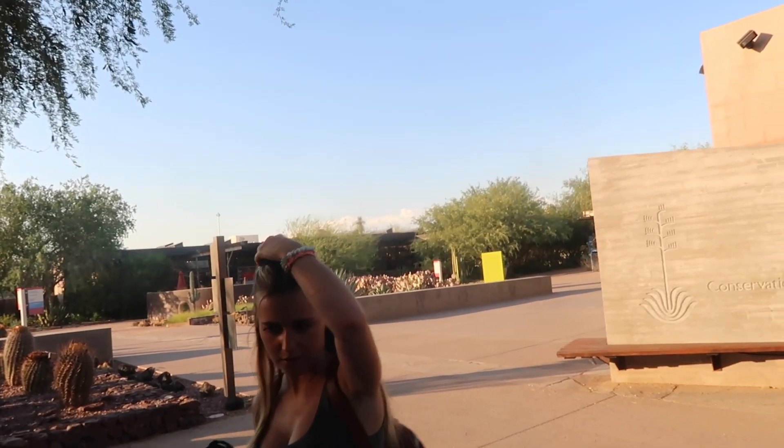We're at that senior thing. Did you say it's hot? Yeah, but it is Arizona.